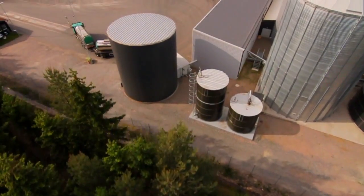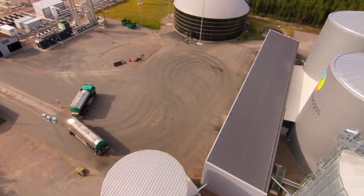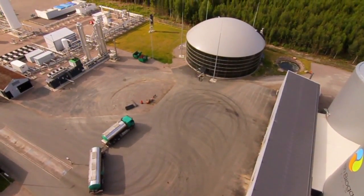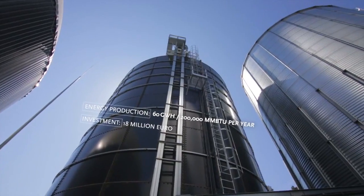The biogas plant in Lidscherping is unique. It is one of the world's first plants for liquefied biogas. The plant uses waste and residues to produce vehicle fuel. The plant also produces recycled nutrients called biofertilizer for sustainable agriculture.